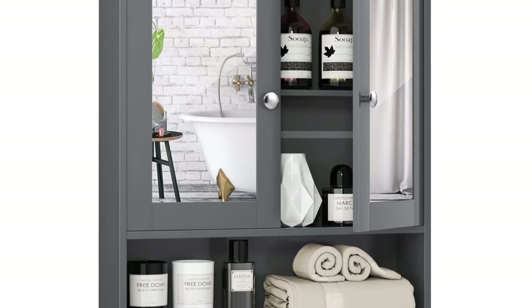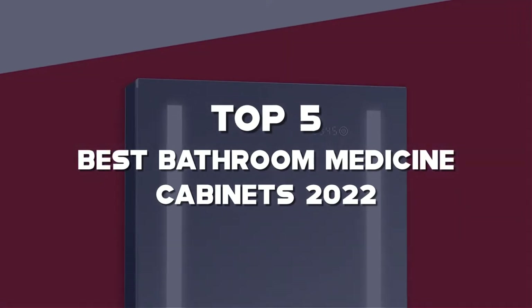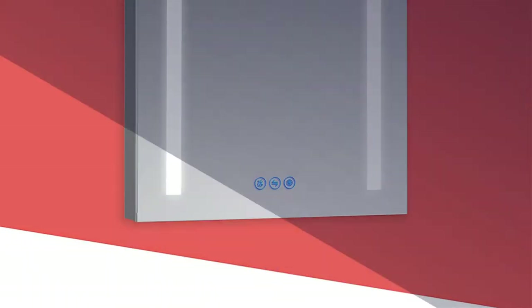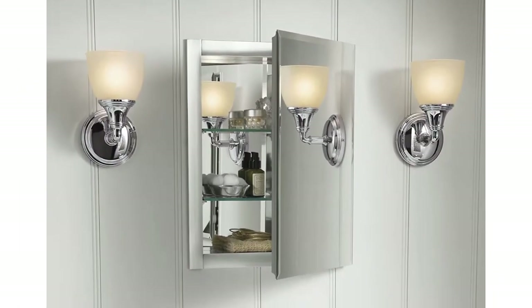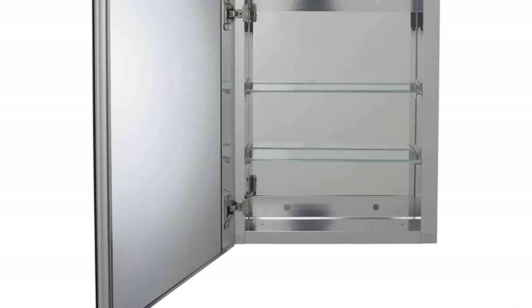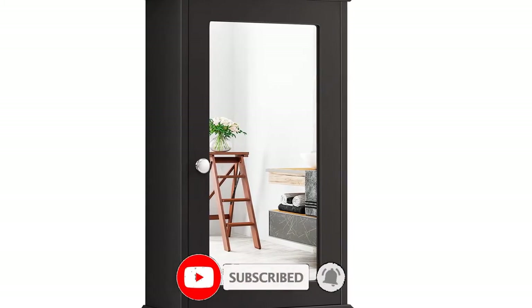Are you looking for the best bathroom medicine cabinets in your budget? In this video, I'm going to talk about the top 5 best bathroom medicine cabinets 2022 that are available on the market. I made this list based on my personal research. If you need more information about these products and their latest prices, please check out the description section below. Make sure to subscribe so you don't miss anything. Okay, let's get started with the video.